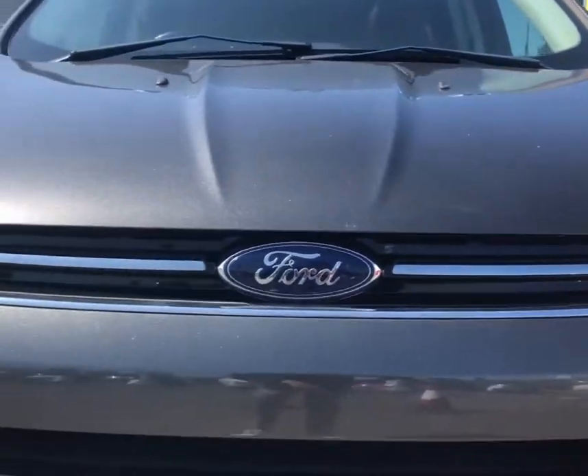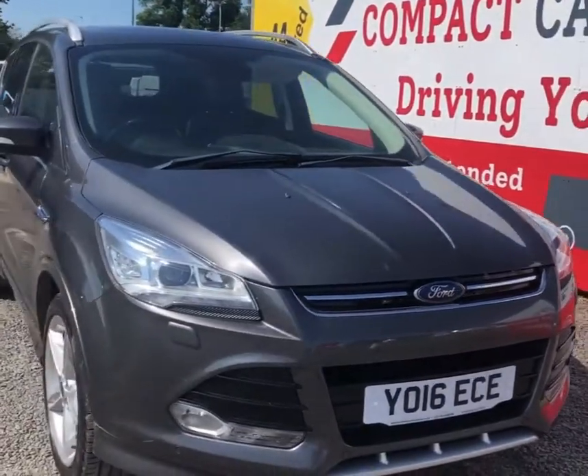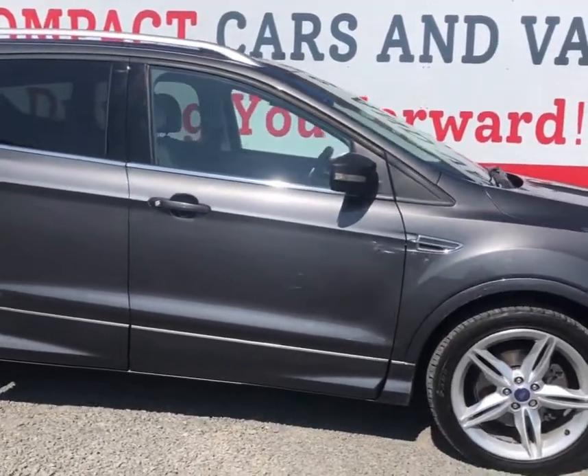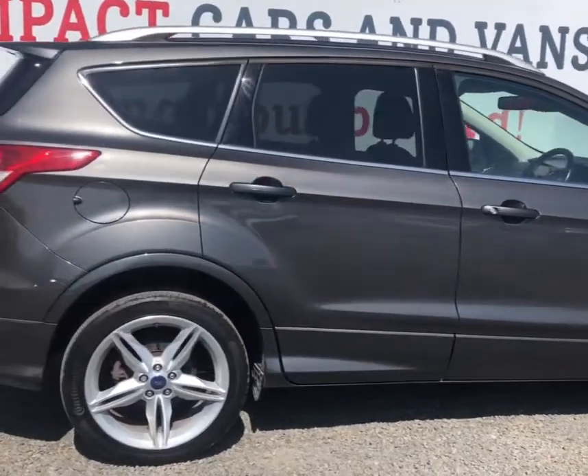Hi everyone, Michael here from Compact Cars Advance, talking to you today about a 16 plate Ford Cougar Titanium Sport. The color is grey and the car comes equipped with rear tinted windows and silver alloys.